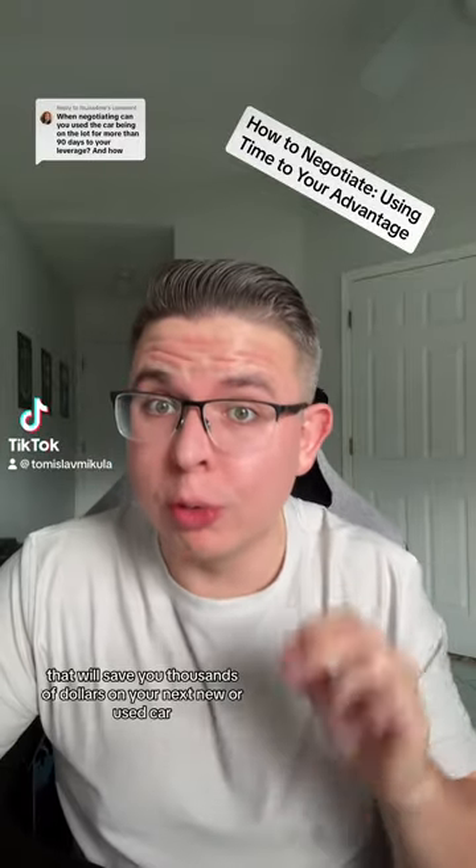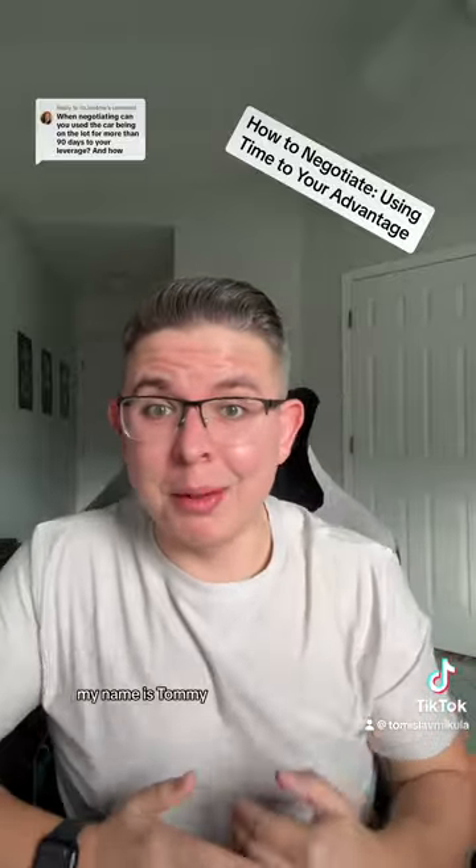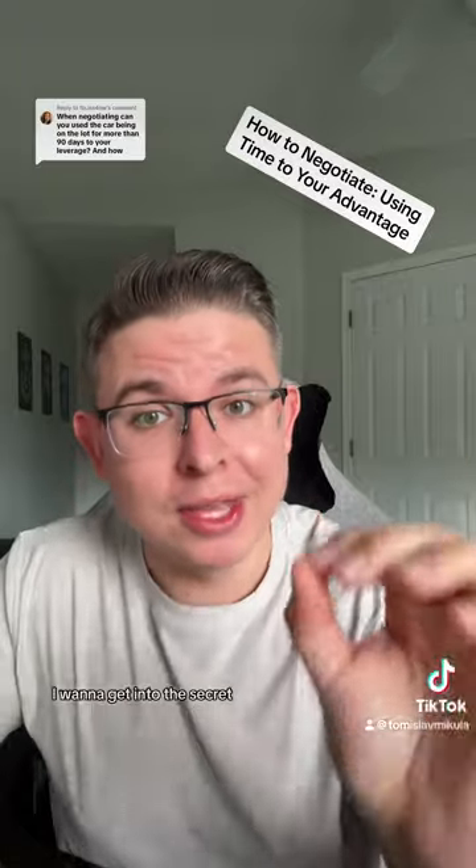I'm going to tell you one thing to look for that will save you thousands of dollars on your next new or used car. My name is Tommy. I've been in the car industry for most of my adult life, and now I negotiate car deals for a living. But enough about me — I want to get into the secret.